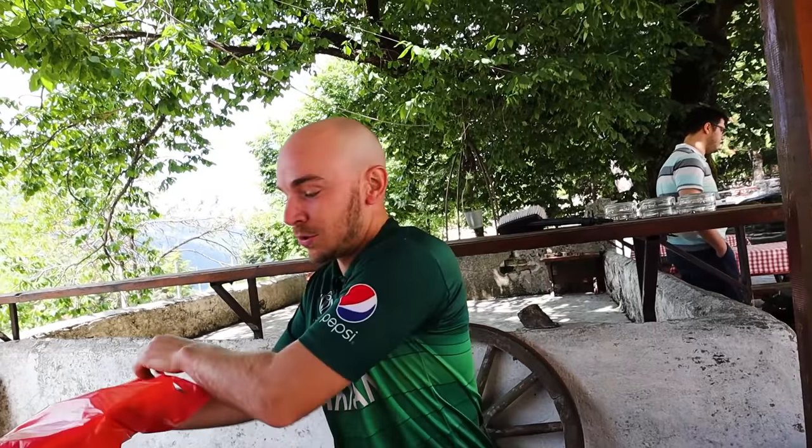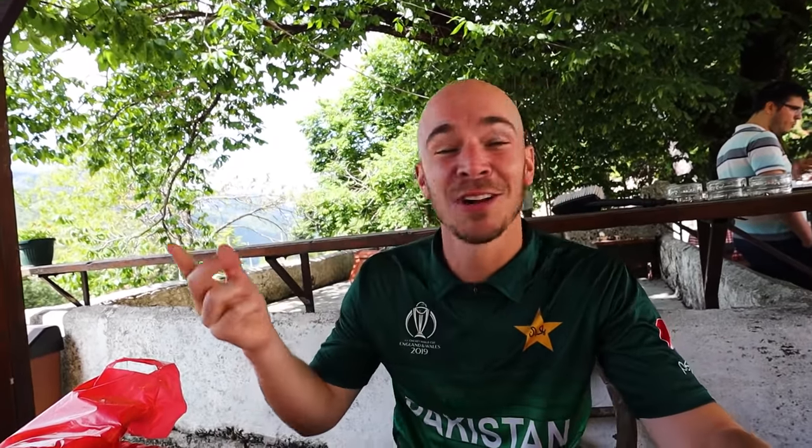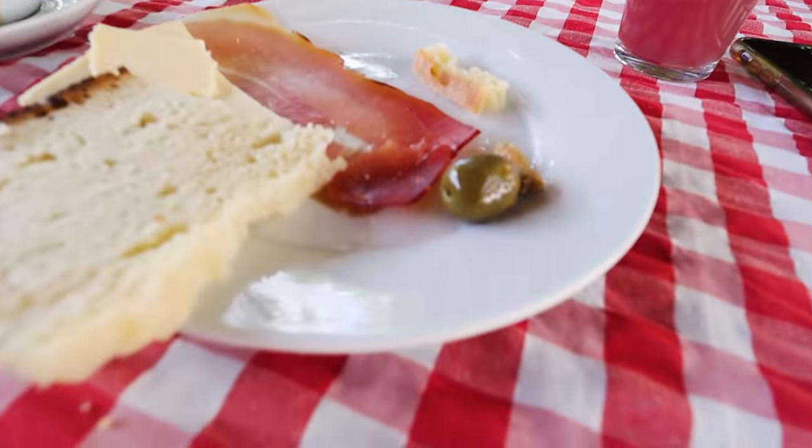Ivana made a great point about prosciutto in Canada — it's something else, just a processed, salty thing. This is the real thing. So nice, and the flavor is subtle. And Ivana is going to give me this piece off her plate — so nice of her. Look, Steve finished his already and I still have mine.